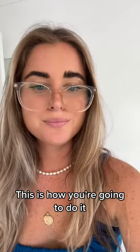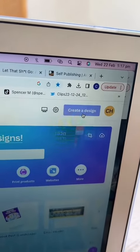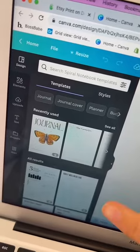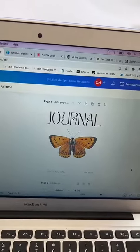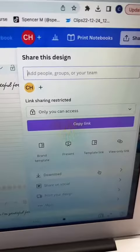This is how you're going to do it. Come over to canva.com, create a new design and search journal. Go ahead and start creating your design. You want to add a cover and then insert some pages, clicking at the bottom to duplicate as many pages as you like. You then want to click download.